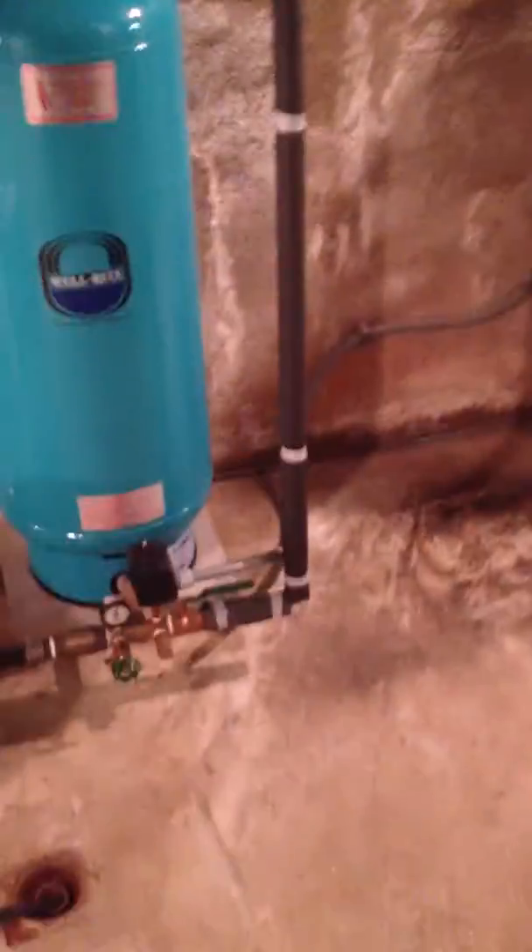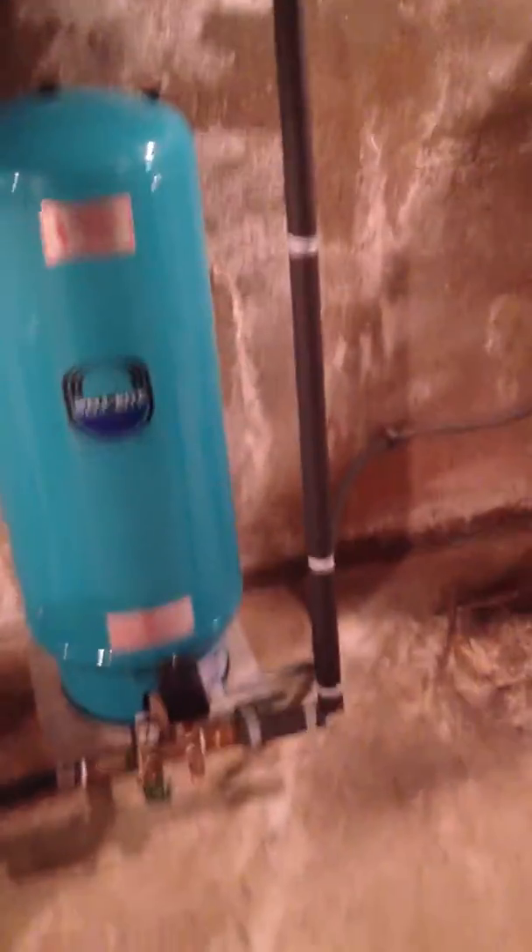All right, Michelle, we're on the other side of the basement here. There's your hot air furnace — it looks fairly modern. Your water system looks like it was done fairly recently. It looks like a new well pump and everything here.